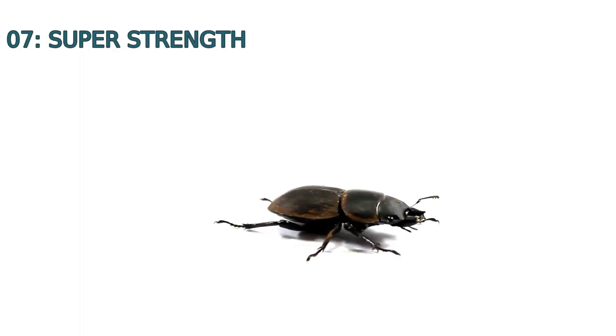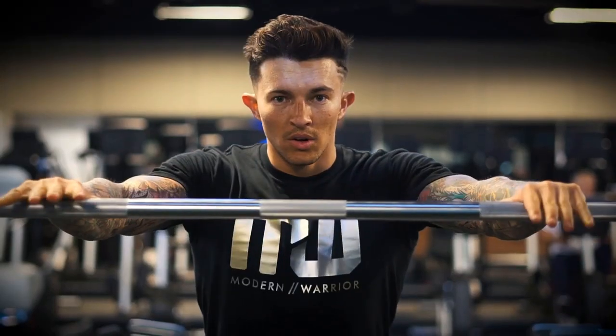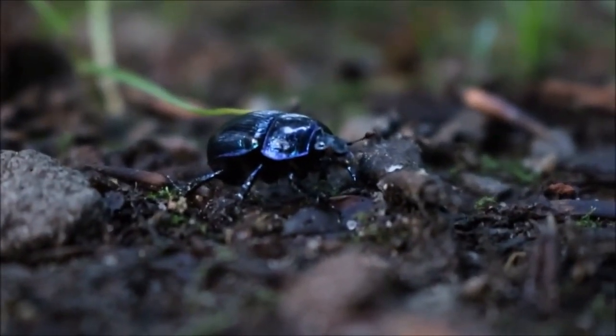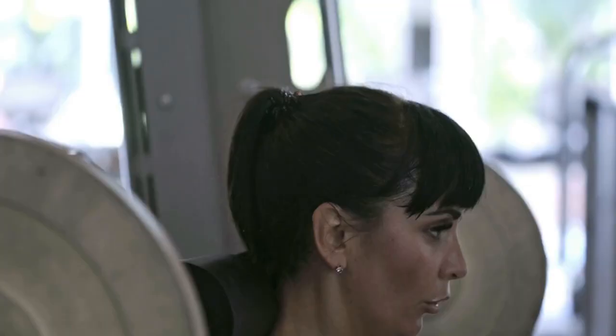Number seven: super strength. Despite their small size, some beetles have the ability to lift objects many times their own weight. The Hercules beetle, for example, can lift up to 850 times its own body weight — equivalent to a human lifting a school bus. This incredible strength comes from their powerful leg muscles.